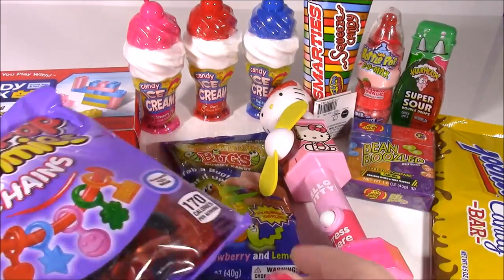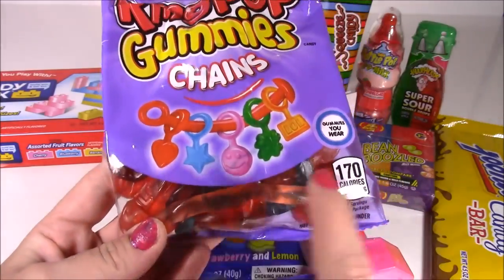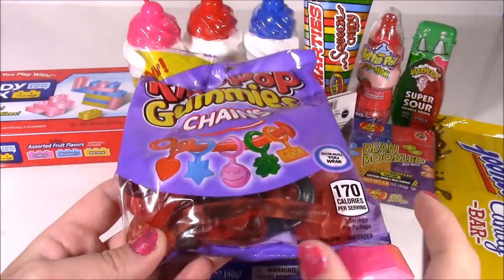We have tons of new ones. Look at these — they're brand new. Ring Pop Gummy Charms. You can make a little necklace with all those cute gummies.